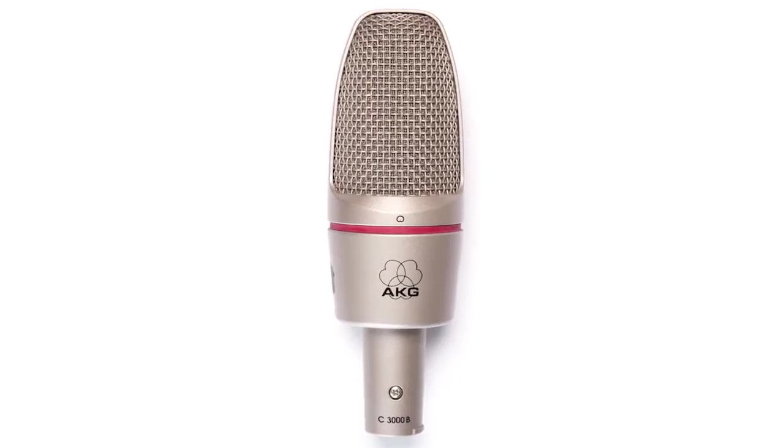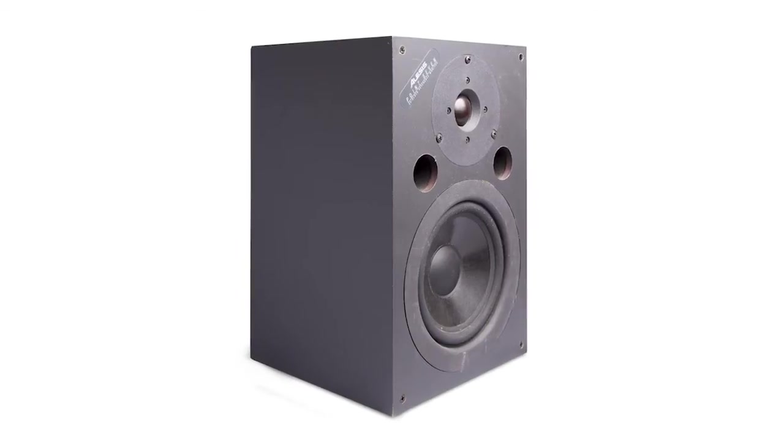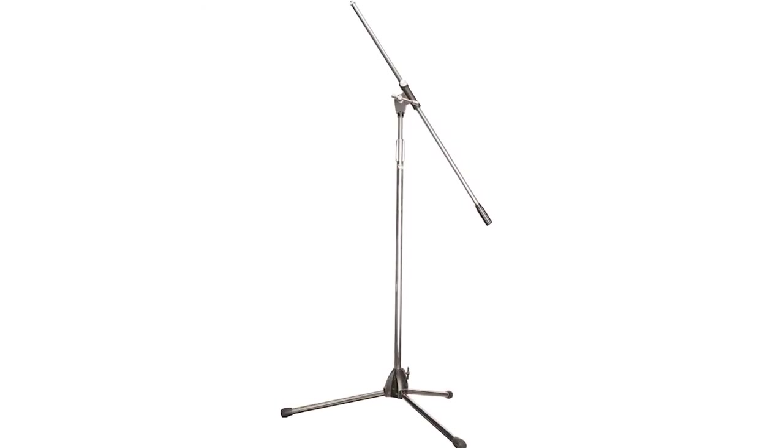To get started recording voiceovers, you will need a microphone, a recording device, editing software, headphones, audio or studio monitors, and accessories like stands and cables.